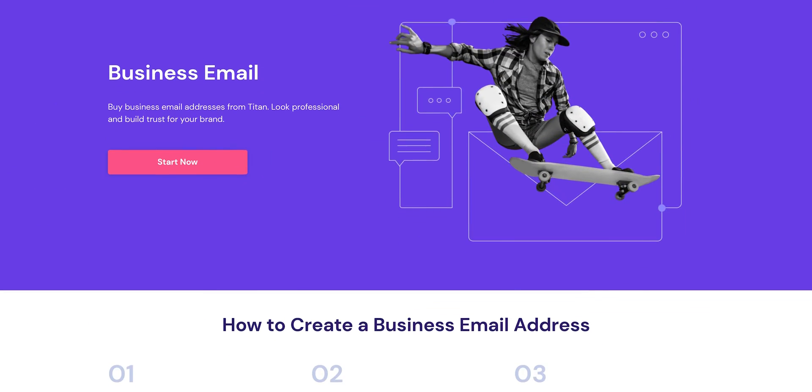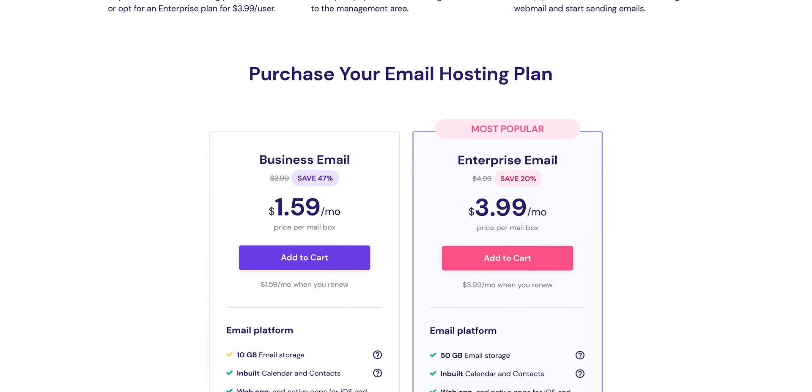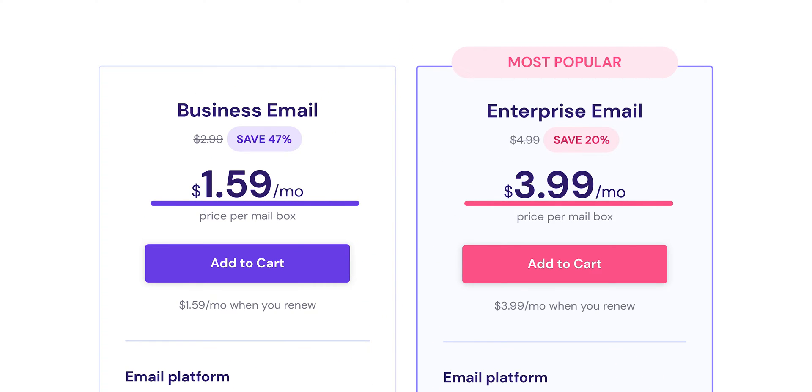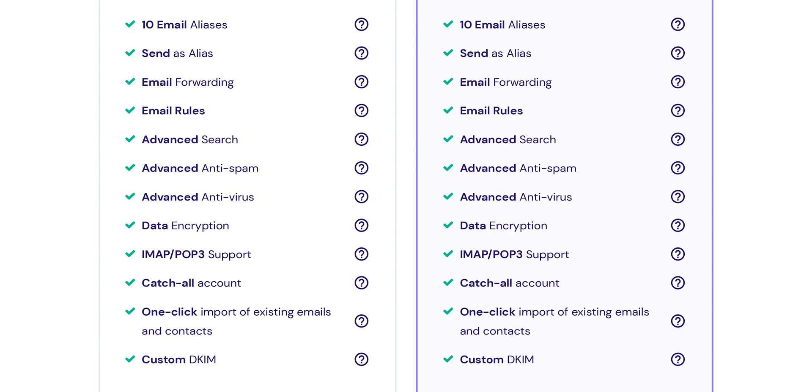Like Namecheap, Hostinger is another budget-friendly hosting provider, and they also have bargain basement prices for custom email. Two plans are priced at $1.59 and $3.99 per month per mailbox, giving 10 GB and 50 GB of email storage respectively. Features include IMAP, POP3 support, data encryption, anti-spam, anti-virus, mail tracking and much more.